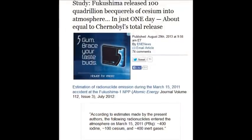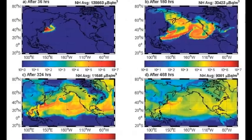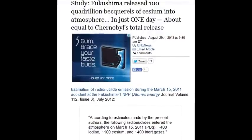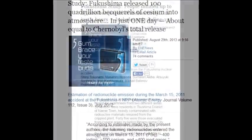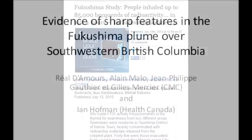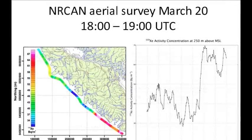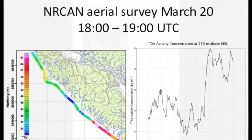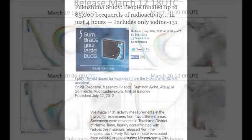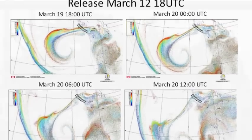Fukushima released 100 quadrillion becquerels of cesium into the atmosphere in just one day — April 29, 2013. On July 18, 2012, people inhaled up to 85,000 becquerels of radioactivity in just four hours, including iodine-131, iodine-132, uranium, plutonium, strontium, and all their decay chains. The MOX fuel from Unit 3 is 2 million times worse than standard reactor fuel.